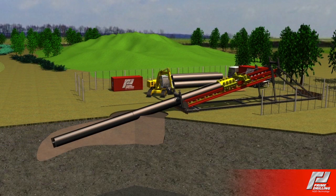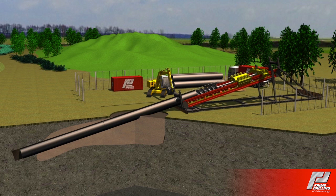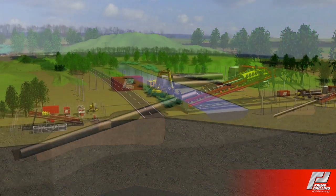The first example shows the installation, through a gravel layer, of a support pipe. The gravel layer is drilled by an auger, while simultaneously inserting the support pipe, the so-called casing pipe.